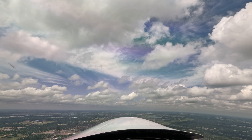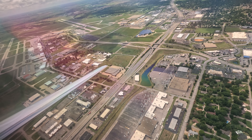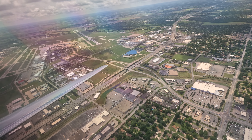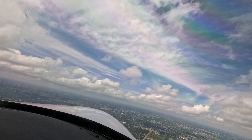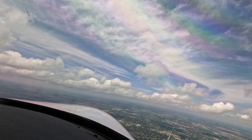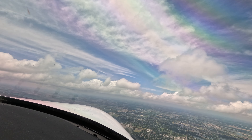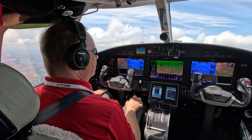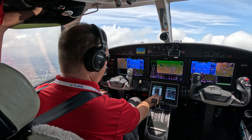Station 2 Whiskey Bravo, contact departure. Contact departure, have a good day, 2 Whiskey Bravo. Climb on path, indicating 2,500. Departure, Citation 282 Whiskey Bravo, 3,100, climbing 5,000, heading 320. November 282 Whiskey Bravo, Wichita Departure, radar contact, climb and maintain 10,000. Up to 10,000, 2 Whiskey Bravo.